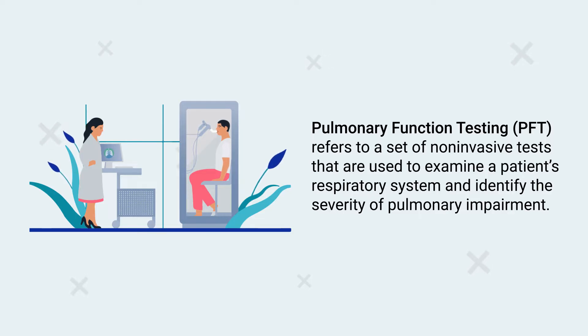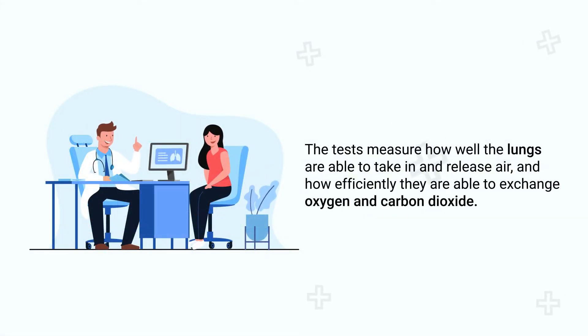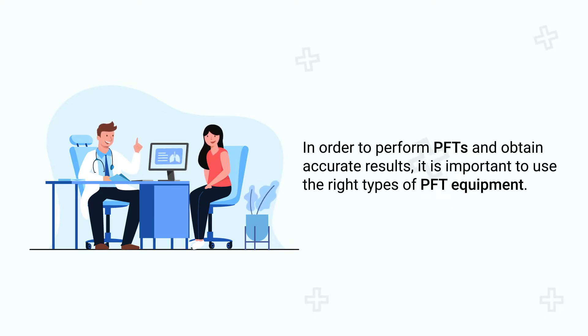Pulmonary function testing refers to a set of non-invasive tests that are used to examine a patient's respiratory system and identify the severity of pulmonary impairment. The tests measure how well the lungs are able to take in and release air and how efficiently they are able to exchange oxygen and carbon dioxide.